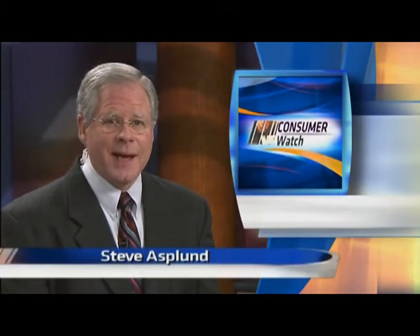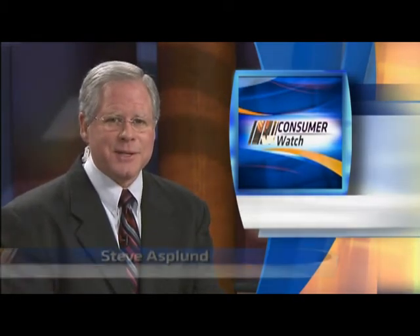For the last decade, man caves have grown in popularity, and tonight's Consumer Watch, TV6's Gabrielle Mays takes a look at how you can start your own man cave.